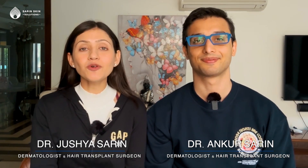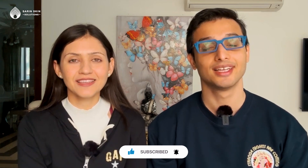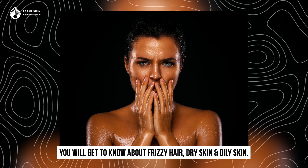Hi guys, my name is Dr. Ramgur Sareen and I am Dr. Jushya Bhatia Sareen, and we are a dermatologist and hair transplant surgeon in New Delhi, India. Welcome to our YouTube channel where we talk about skin and hair related problems and give you good tips so that you can keep your skin and hair well. Since winter has come, we are going to talk about our favorite winter skincare and hair care products — frizzy hair, dry skin, and how to manage oily skin in winter.